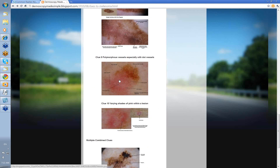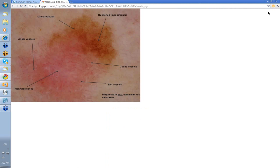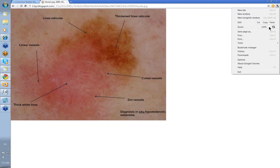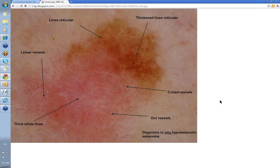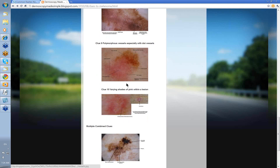Clue 9: polymorphous vessels, especially with dot vessels. Vessels in general are difficult and you use them last as a clue, but with an amelanotic or hypomelanotic melanoma you don't have a lot of other features. This one did have some thickened lines reticular, but the key finding was variation in vessels: coiled vessels, some dot vessels, and some linear vessels. There were also possibly some white lines. The diagnosis was an in situ hypomelanotic melanoma. So polymorphous vessels with dot vessels are useful.